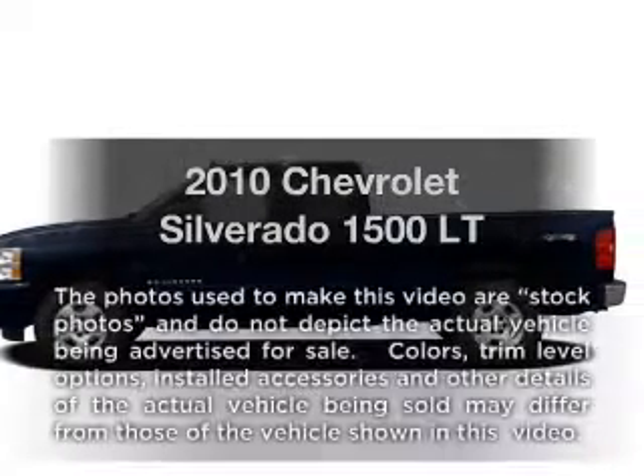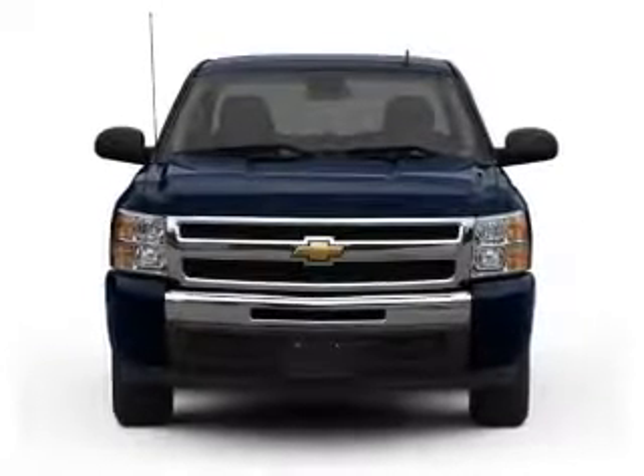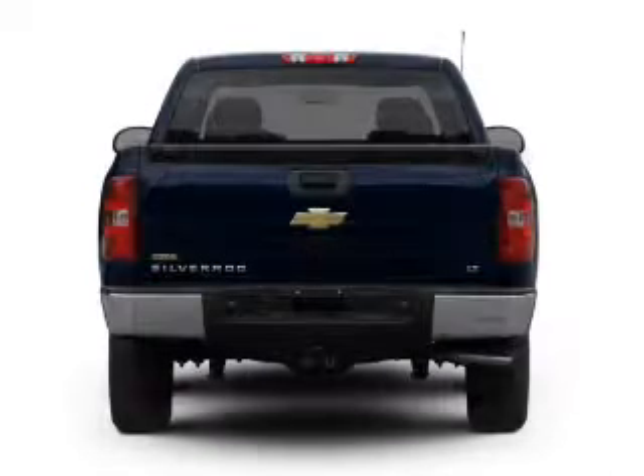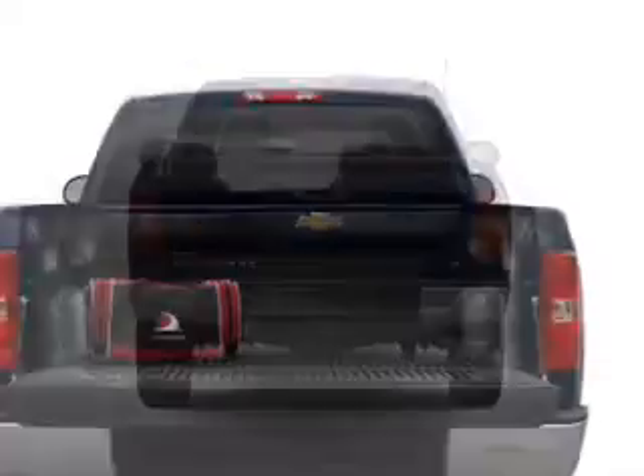Check out this 2010 Chevrolet Silverado 1500. If you're looking for an automobile with great attributes, look no further. With a powerful 8-cylinder engine, driven by an automatic transmission, brake safely with the anti-lock braking system.